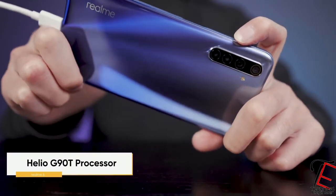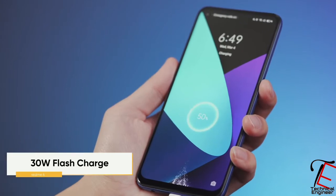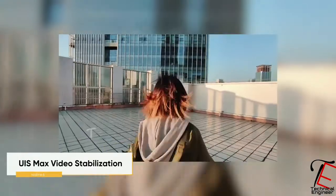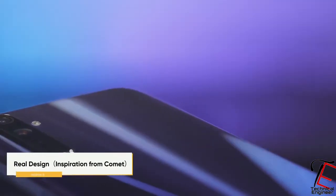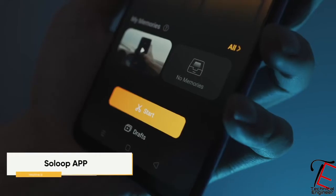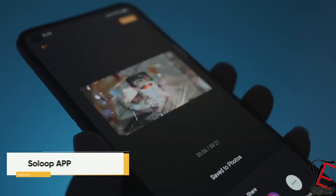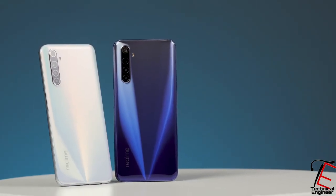You will get a 4GB RAM variant with 64GB storage, and it will be available very soon. So guys, this is an official leak with confirmed specifications — in this price range you will get a good phone. Let me know in the comments how you feel about this phone. If you liked the video, please like and subscribe to the channel for official leaks and spec videos. We'll see you in the next video — thank you so much, keep supporting!